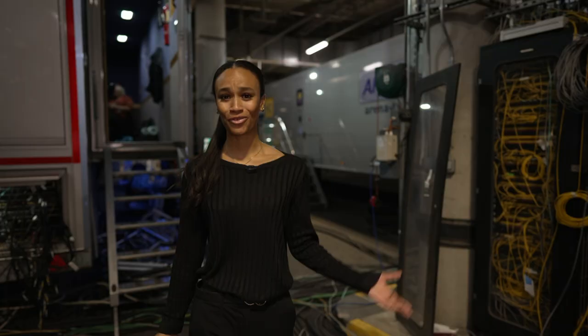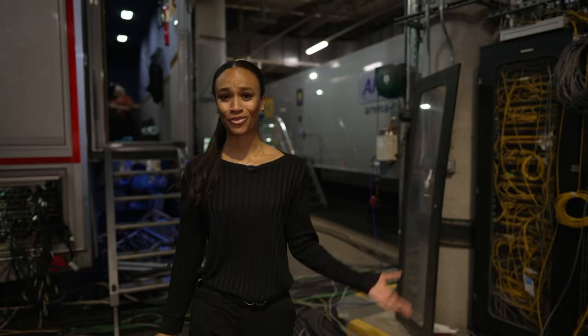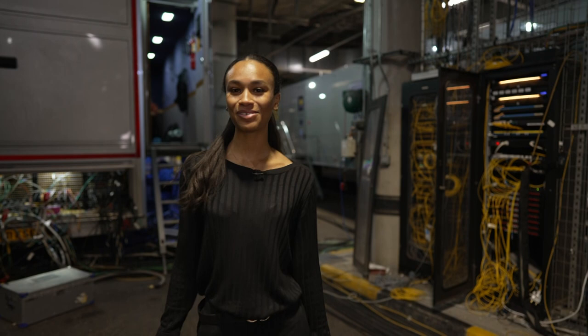In and around the TV compound, amongst a whole load of wires and trucks, are a host of skilled individuals who collectively come together to produce what you see on your screens at home. I am VT co-ord on the football team.